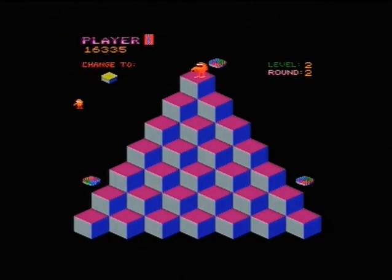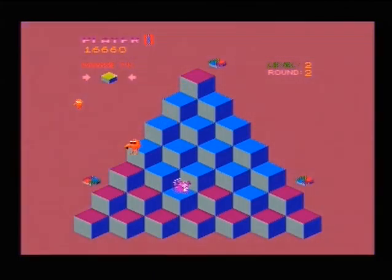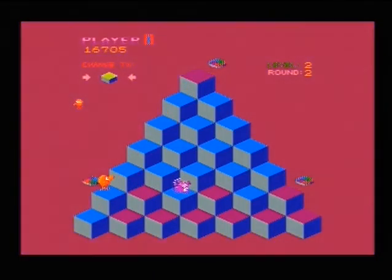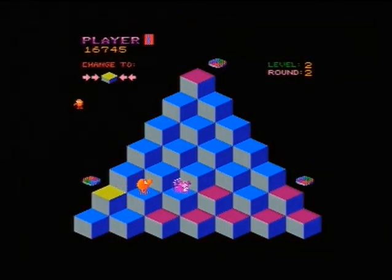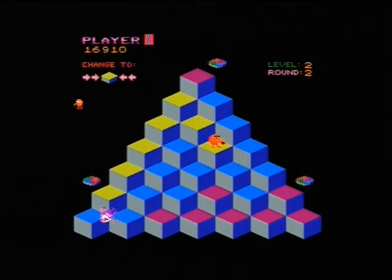There's also a brilliant version of this on the ZX Spectrum — I did a long play of it quite some time ago. It's called Pogo, the most convincing port of this game and it played really well. So remember guys, if you've got a Speccy emulator, go play it — it's called Pogo, P-O-G-O. Very good.